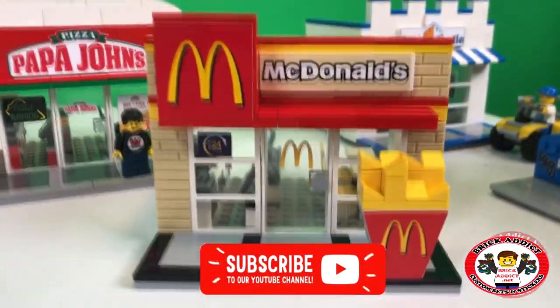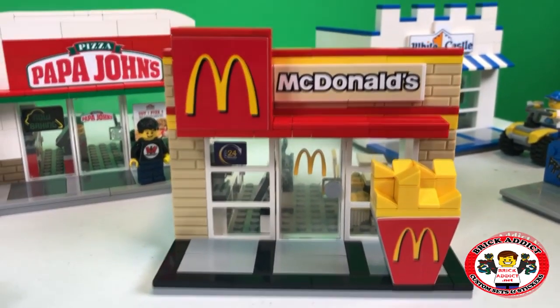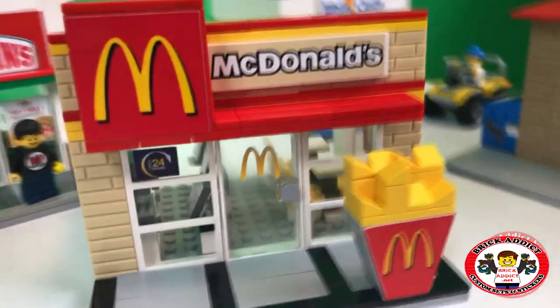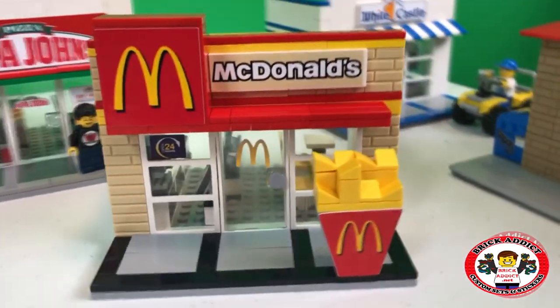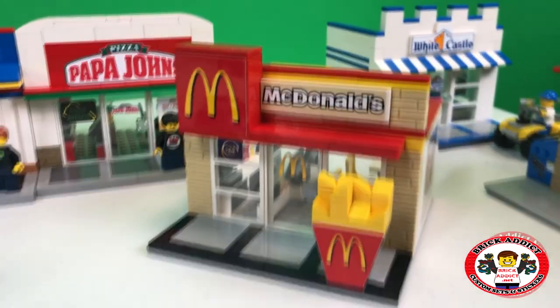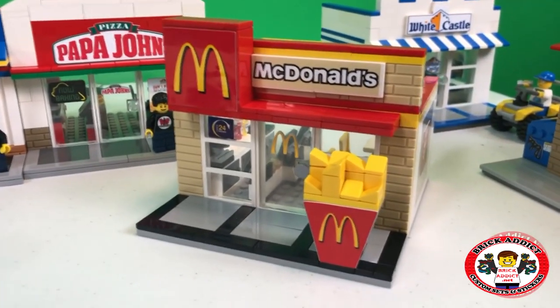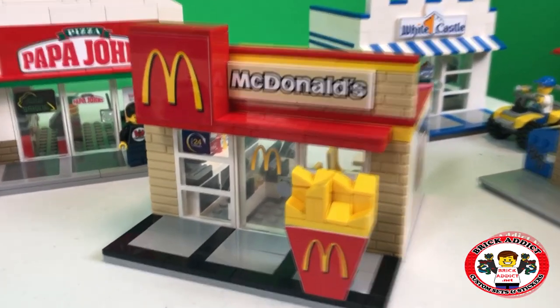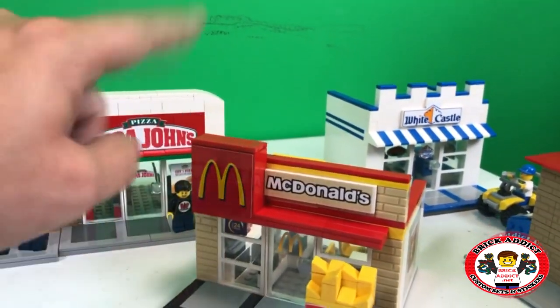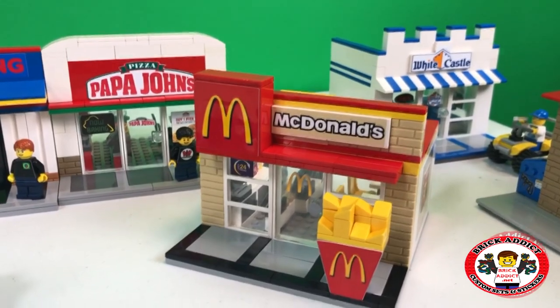McDonald's has custom French fries made for the side, which I absolutely love. This design — before we settled on this one, we went through so many different concepts and ideas. We tried to do the big M on top, we tried to do a small amount of Legos, and nothing just seemed to look right.